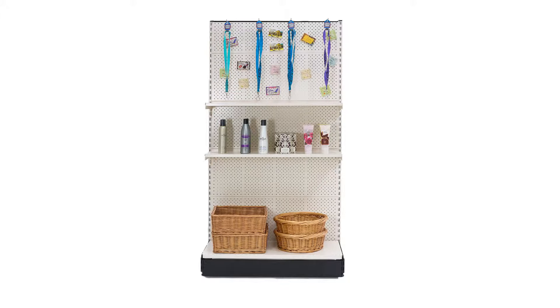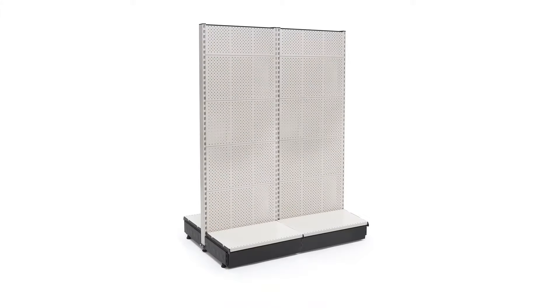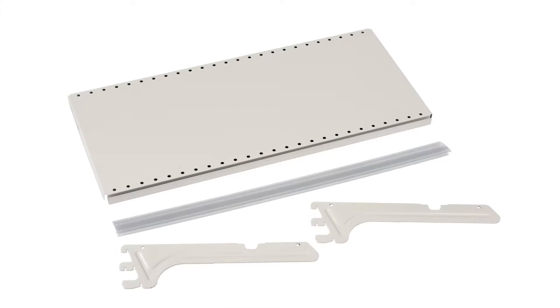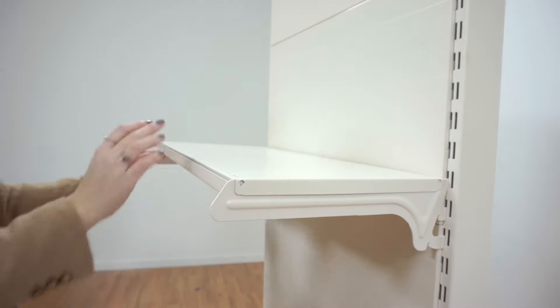These shelving units are available in various heights and widths to work with your business's floor plan. There's a variety of shelving accessories available for use with these gondolas. The shelves fit securely onto the brackets and support up to 75 pounds.